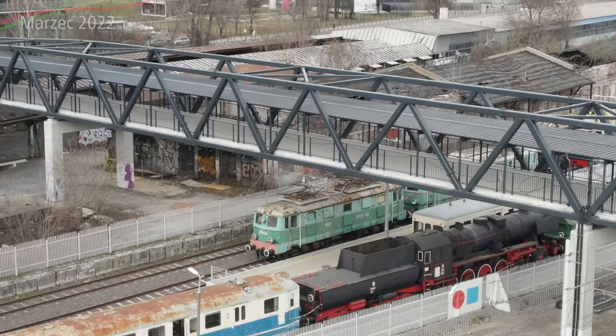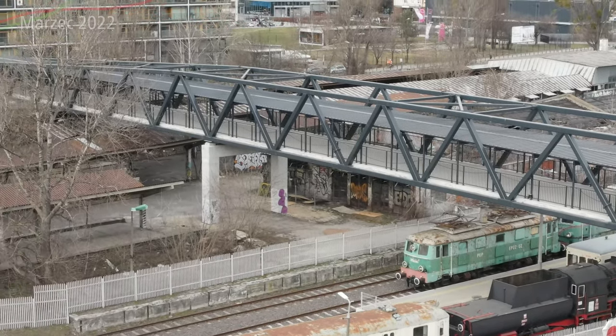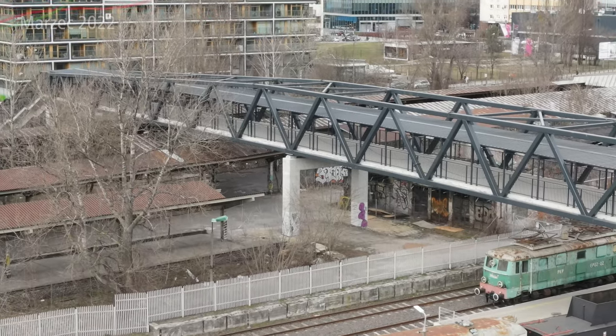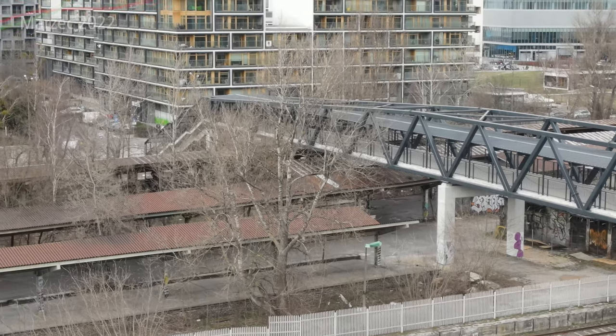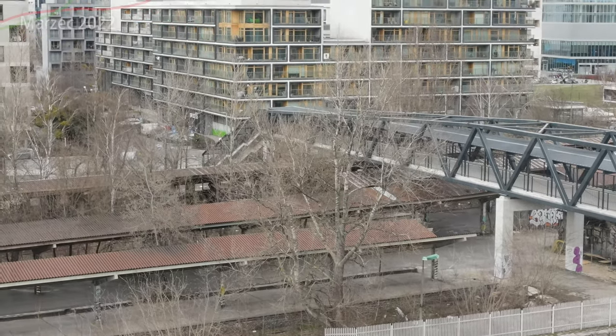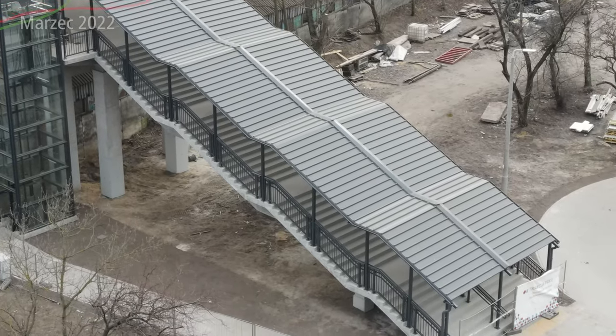Dla rowerzystów nie ma znaczenia, bo kładka jest szeroka, ale nie ma wjazdów rowerowych. Windami tutaj raczej się nie chce funkcjonować, tym bardziej że windy działają jak działają. Ja już podczas dnia otwartego, znaczy w pierwszym tygodniu użytkowania, miałem okazję zobaczyć, że jedna winda nie działała. Windy standardowo muszą działać jak zawsze.